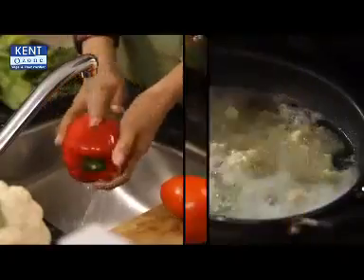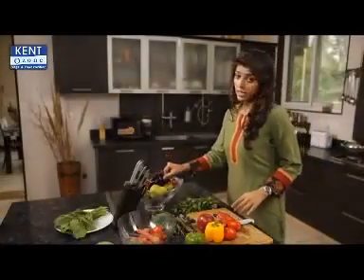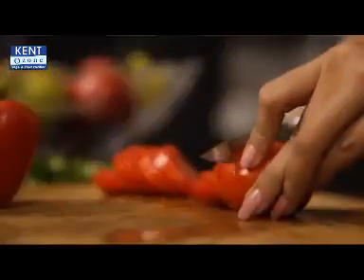Some vegetables can be cleaned by boiling, but what about those that are consumed in raw form, like grapes, apples, guavas, salad, tomatoes, chutney, etc.? How do you clean them?